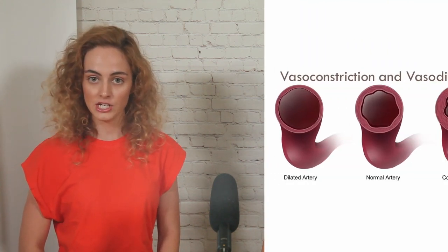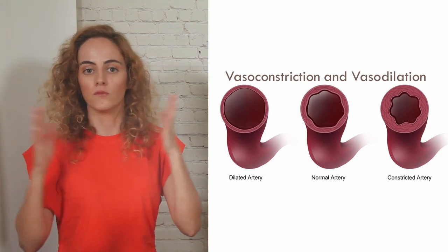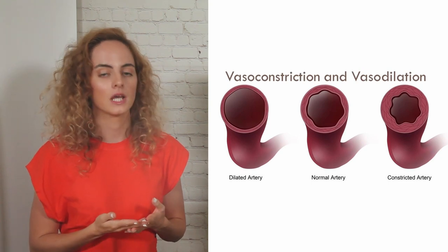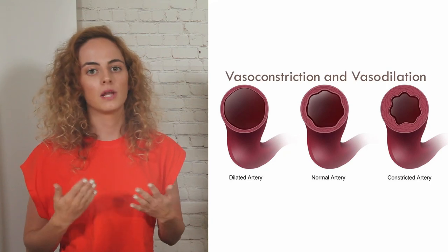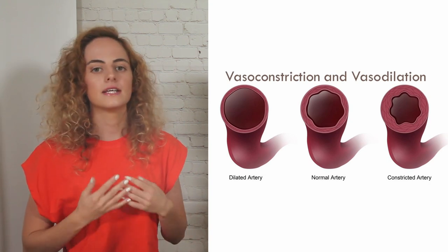Like humans, dogs also regulate their temperature through a process called vasodilation, which is the widening of blood vessels near the skin surface. When these vessels widen, they allow more blood to flow through them so that more heat can be exchanged. The opposite process is called vasoconstriction, where blood vessels narrow when it is cold, reducing blood flow near the skin surface. This helps to limit heat loss and maintain body temperature.